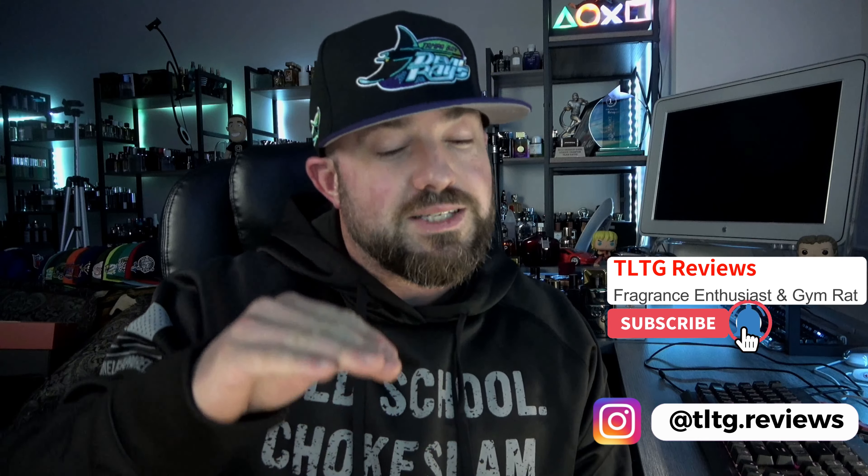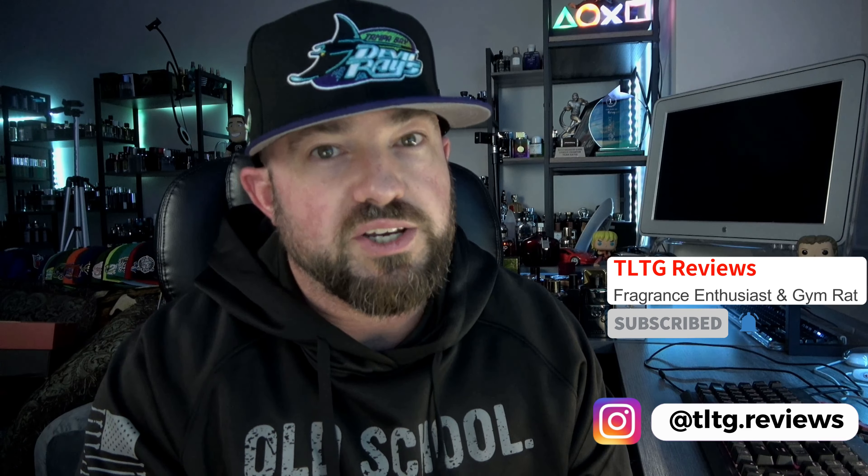What's going on guys, welcome back to the channel. It's that time of the week — we're talking weekly rotation. There are some standouts this week; this isn't a typical rotation. There's some newer stuff to the collection and some stuff I haven't reached for in a long time that are absolutely stunning and quite unique fragrances. I always try to tie it to the theme of the week, and this is week number 203 in the weekly rotation.